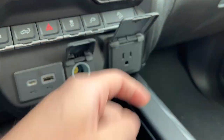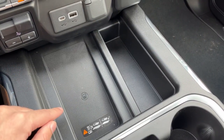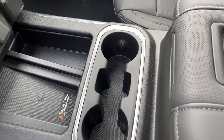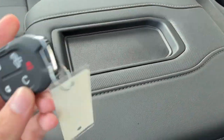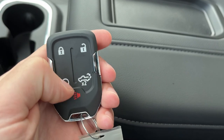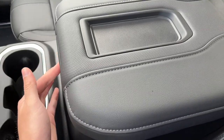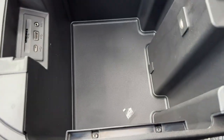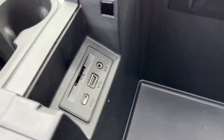Then we have our integrated trailer brake controller, USB-C, USB, 12-volt, and a 120-volt plug. We have some storage as well as our wireless charging pad. Below that, two cup holders with some storage. Center console has storage on top of it in a leather finish. You can see our key here — we have locks and unlocks, remote start, power tailgate, and our alarm system.